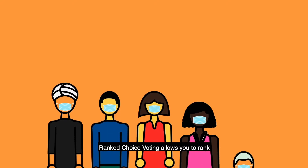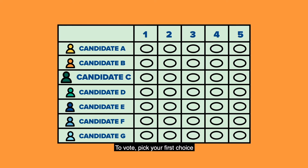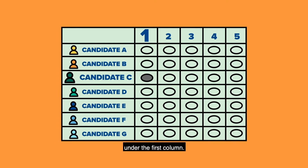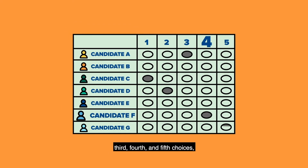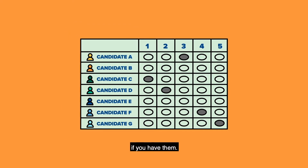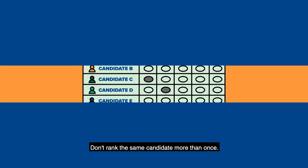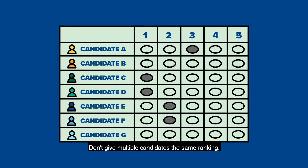Ranked Choice Voting allows you to rank up to five candidates. To vote, pick your first choice and completely fill in the oval next to their name under the first column. Do the same thing for your second, third, fourth, and fifth choices if you have them. Rank at least one candidate and up to five. Don't rank the same candidate more than once. Don't give multiple candidates the same ranking.